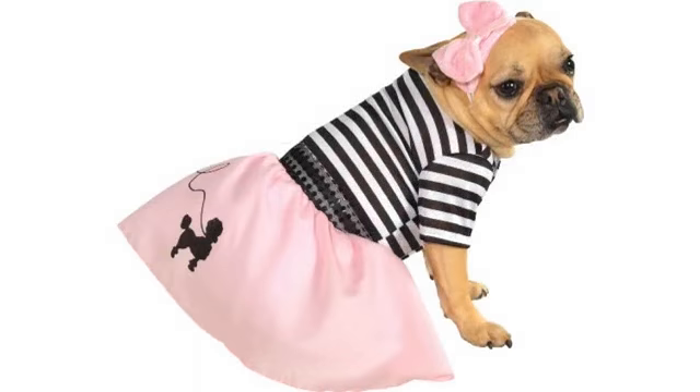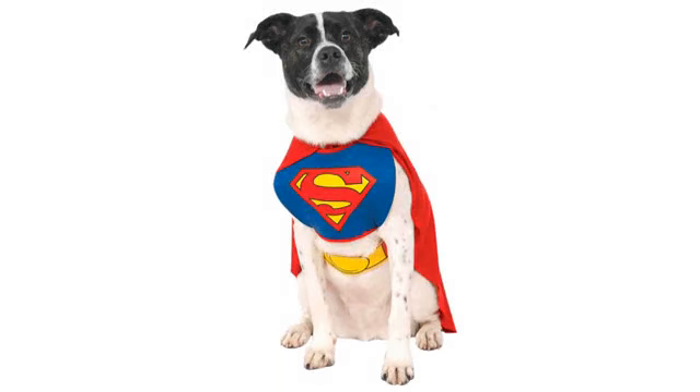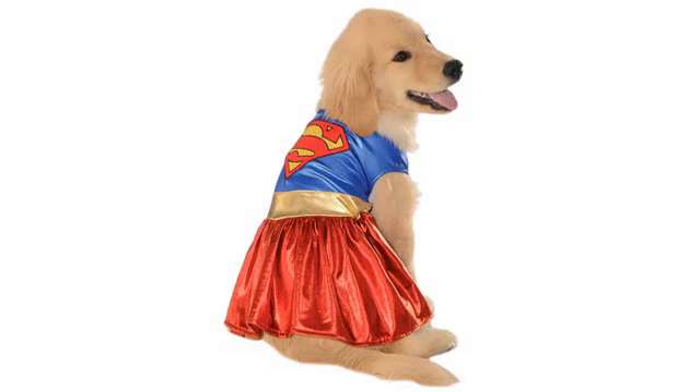The headband stayed on well, but I didn't make her wear it all night. The bow fell off the headband after we got home, but that could be easily fixed.